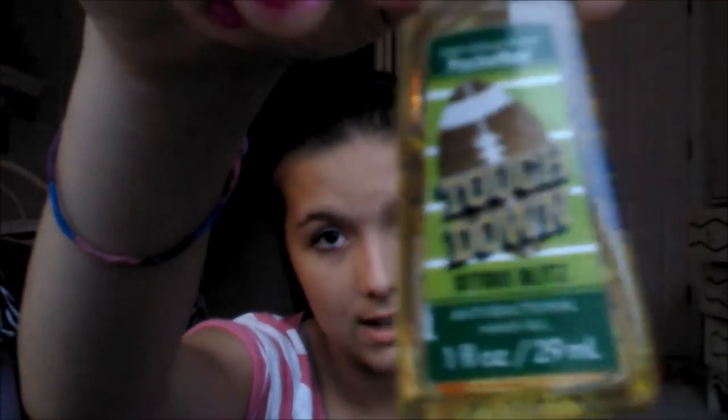At the first cheer game we had, our coaches bought us sanitizers for football — it says 'touchdown' on it. I thought it was so cute; it's on my cheer bag but I had to take it off for the video. I also got these sanitizers that were pretty expensive, but they went to a good cause — I forget exactly what cause, but I know it was a good one.